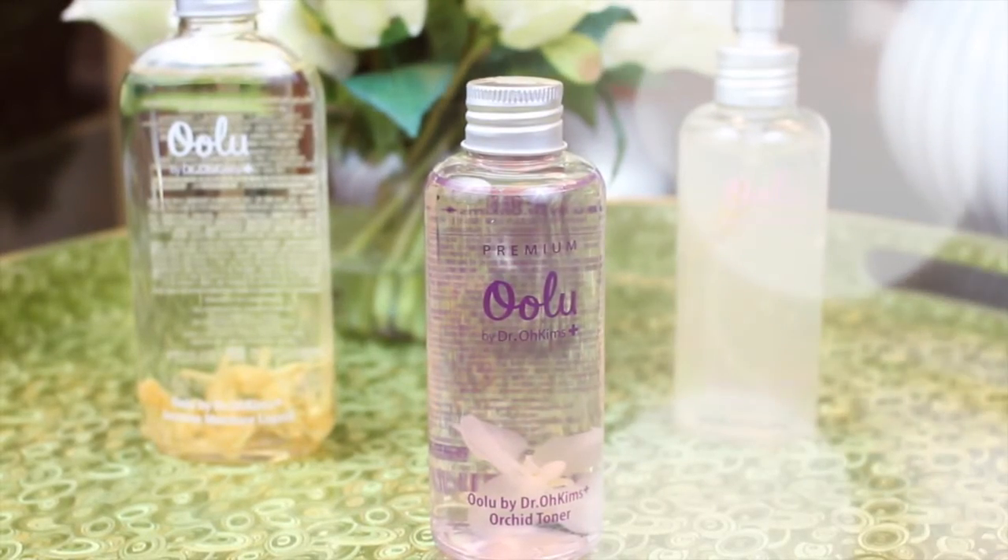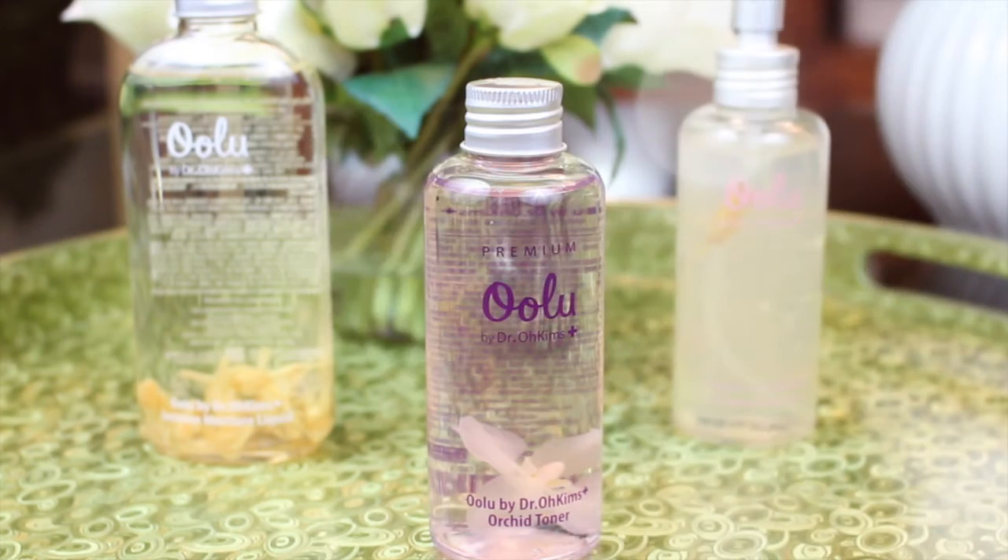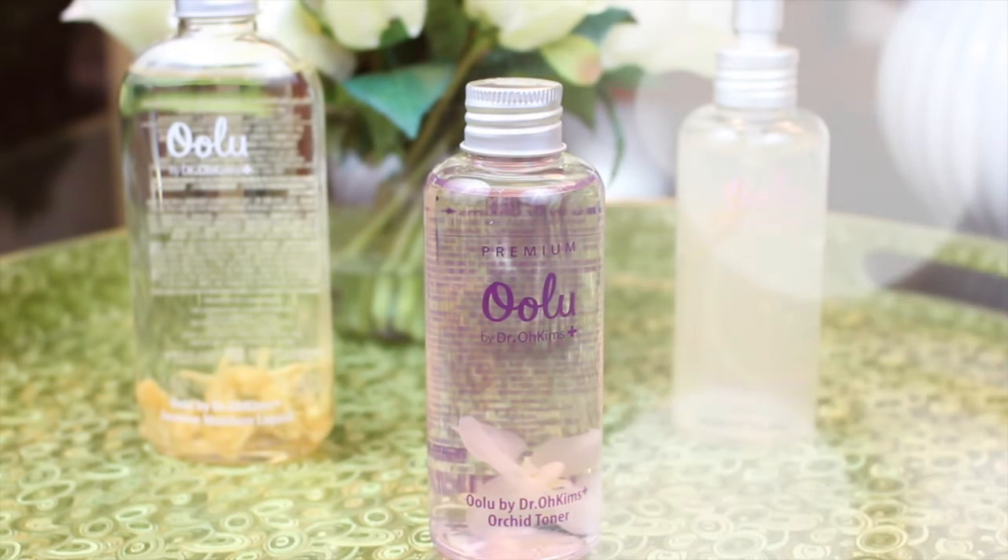Hey guys, welcome back to my channel. So today I'm bringing you another collaboration with Mimi Box, this time focused on the Ulu brand, which is actually a natural and organic skincare brand created by Korean plastic surgeons. So we know it's got to be good stuff. Let's get started.